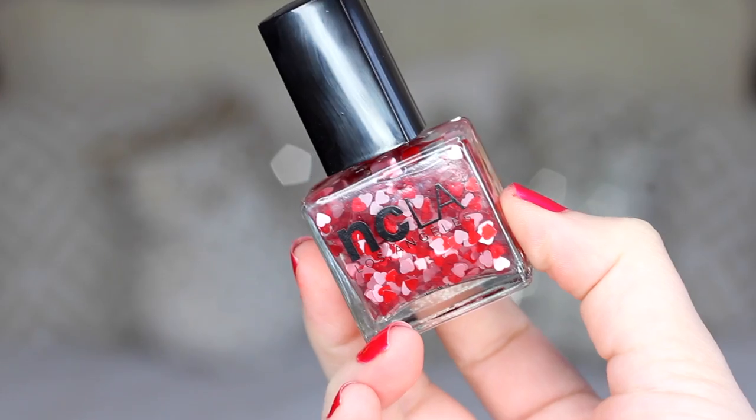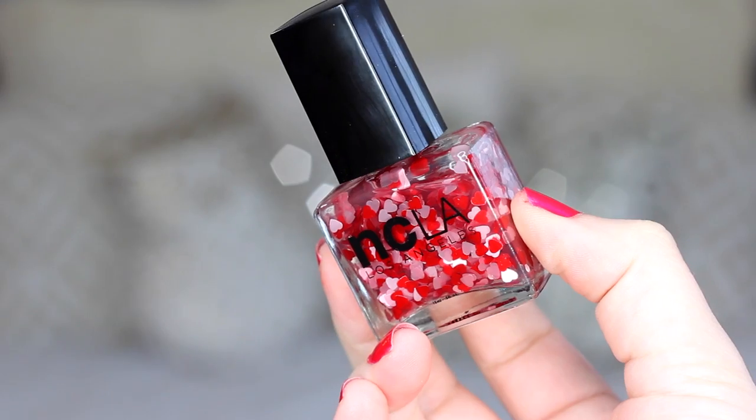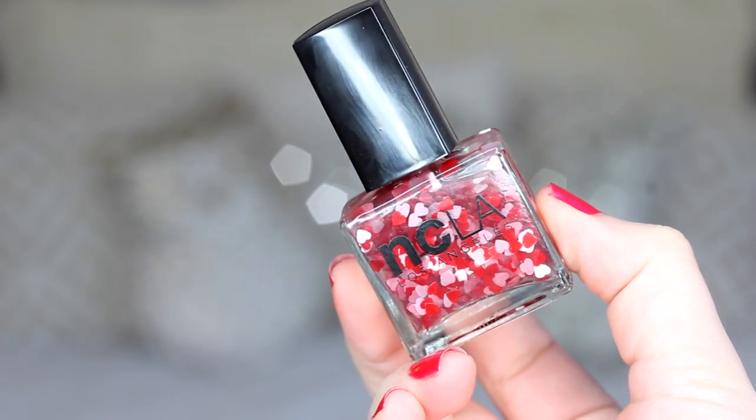This last item is a nail polish called Heart Attack. It is full size and worth $16 — that is an expensive nail polish. It's by the brand NCLA. Oh, so cute! I should have put this on my nails for Valentine's Day. It's just a bunch of little teeny tiny hearts, and I'm probably going to do my ring fingers with it because they're so cute.